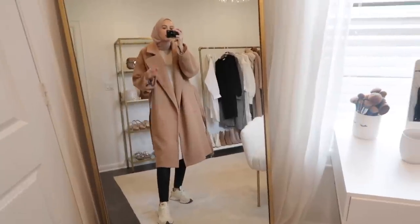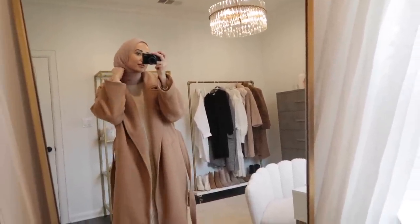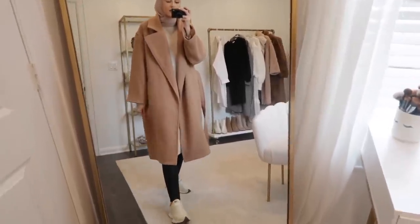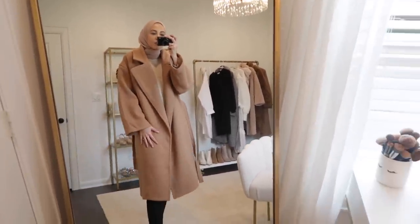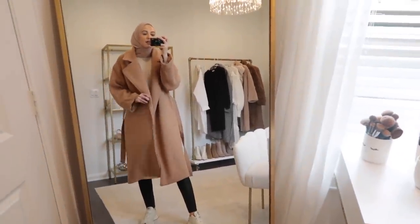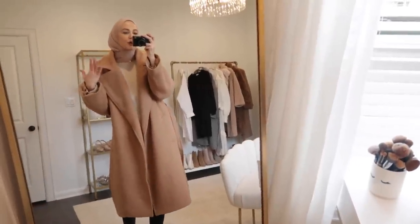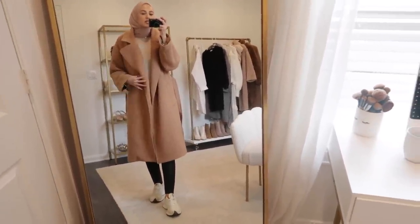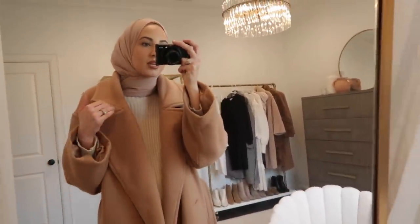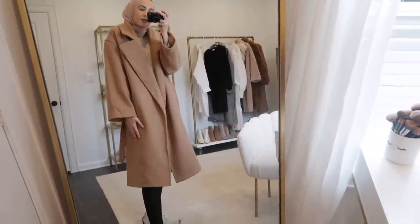I tried to fix the settings on this camera — I haven't used it in so long, I miss my old one. We're supposed to be sending it in to get fixed. This is the second of my Black Friday purchases: a coat from Abercrombie. I love the cut and the fit of it. I love that it's more of an oversized, loose fit. I'm wearing a medium and probably could have done a small since it's already oversized, but it's amazing quality.